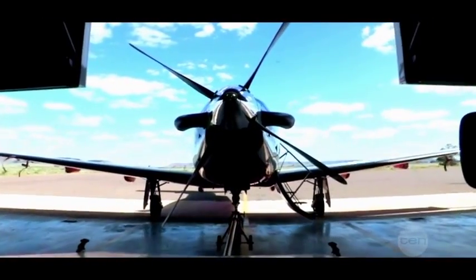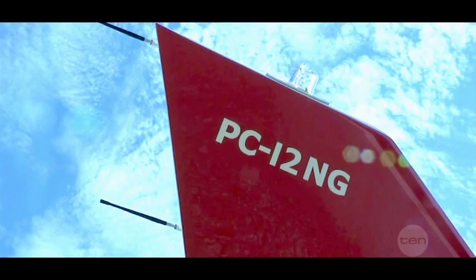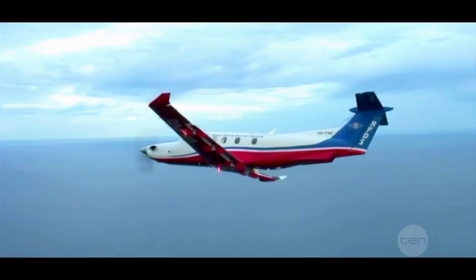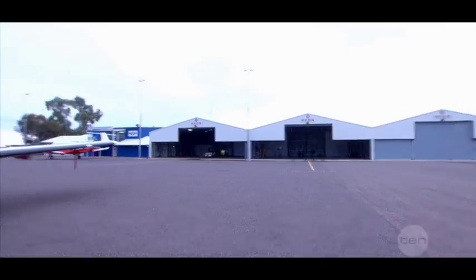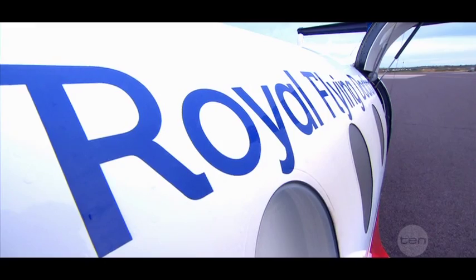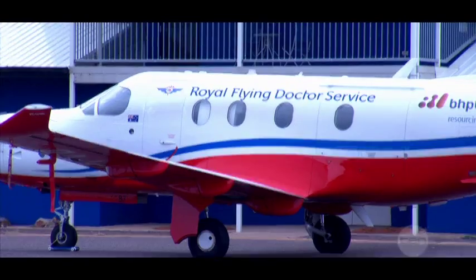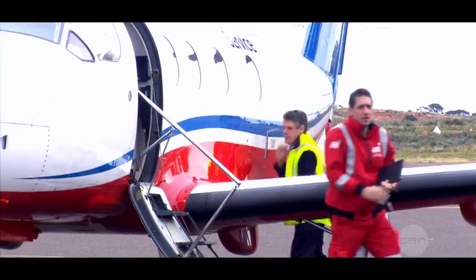The Royal Flying Doctor Service provides health services to people in rural and remote Australia who are a long way from facilities like hospitals and clinics. We operate across the whole of Australia, working out of 21 bases and using a fleet of 61 planes, and we help hundreds of thousands of people every year. I work here at the Port Augusta base and together with two other bases we look after the whole of South Australia and the lower half of the Northern Territory.